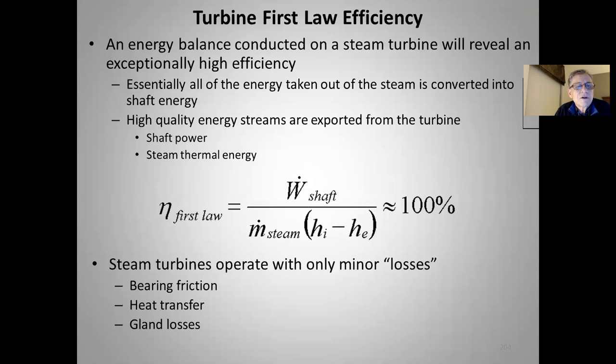The steam exiting a turbine still contains a lot of energy. The first law efficiency — shaft work divided by mass flow rate times the enthalpy difference — is not of great interest because it always comes out very, very close to 100%. Steam turbines operate with only minor losses: a small amount of varying friction, heat transfer, and gland steam leaks along labyrinth seals, but unless something's wrong, it's a powerfully small amount.